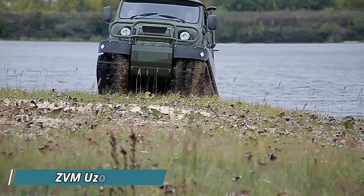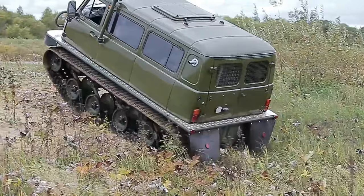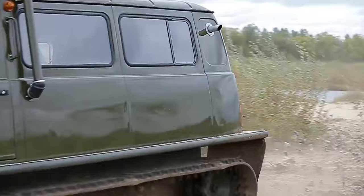ZVM Uzola: The ZVM Uzola, built by the plant of all-terrain vehicles, is a beast of a machine designed to conquer swamps, snow, and any other unforgiving terrain. This lightweight amphibious all-terrain vehicle utilizes continuous tracks for superior traction and minimal ground pressure. The Uzola boasts multiple cabin configurations, borrowing from the familiar UAZ car for user comfort. But its true strength lies in its adaptability — choose from gasoline or diesel engines, with options for powering through snow, mud, or water.